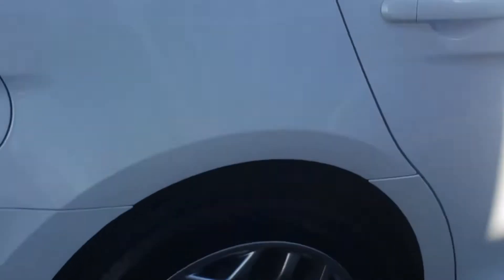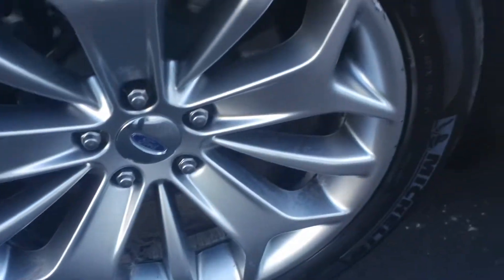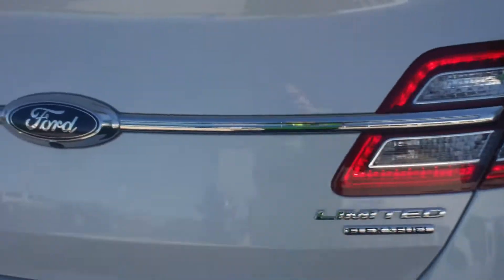It has 19-inch Michelin tires on it. It has a rear spoiler and a flex fuel engine. It has black leather interior, and it will seat five. It has heated and cooled front seats.